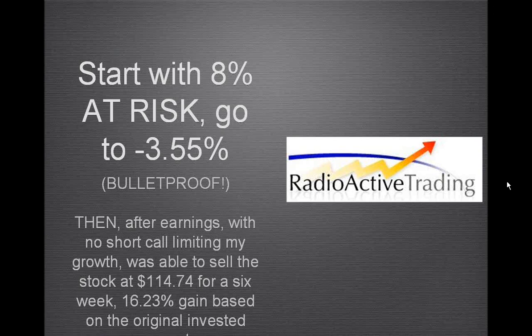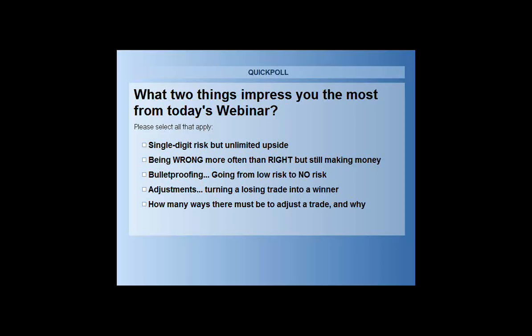That's one of the income methods, and I think that's probably all the time we've got. Let me ask folks: what kinds of things impressed you from today's webinar? We didn't actually show the adjustments of how to turn a losing trade into a winning one. But we did show one of ten different income methods, and if you like the idea of having ten different arrows in your quiver, ten different tools in your box — or bulletproofing, or starting with single-digit risk while still having unlimited upside — let's go ahead and close the poll and share results.